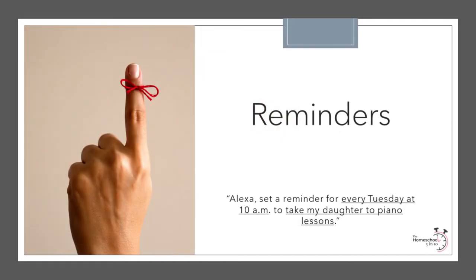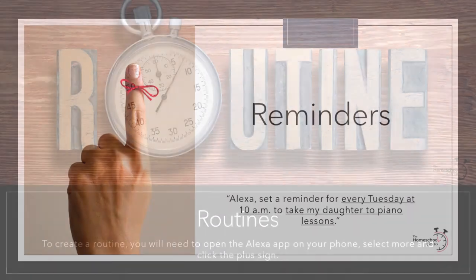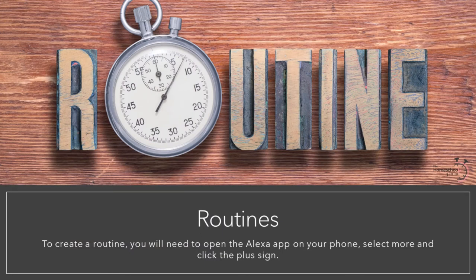Similar to timers and alarms are reminders. For example: "Alexa, set a reminder for 11 a.m. to pick up my daughter." You get going with school and realize you forgot a scheduled event — Alexa can help with that. By setting a reminder, it's kind of like an alarm, but it's labeled. I like using these to remind me to pick up my kids from extracurricular activities, take them to lessons, or remember to get on a Zoom call. You can even set reminders on a weekly basis: "Alexa, set a reminder for every Tuesday at 10 a.m. to take my daughter to piano lessons." Reminders help me remember what is important without losing focus on other things in the meantime.